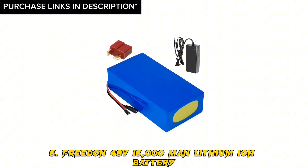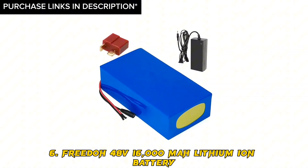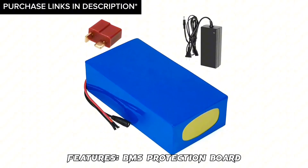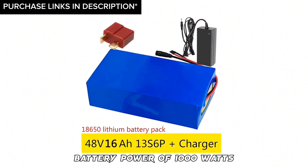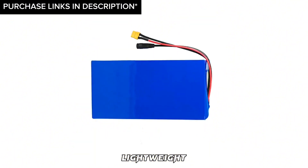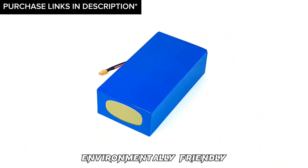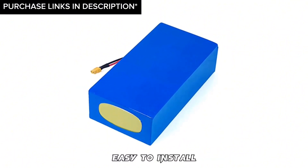Number 6: Frito 48V 16,000MAH lithium-ion battery. Features: BMS protection board, battery power of 1,000 watts, lightweight, not made with heavy metal materials, quick charge, environmentally friendly, and easy to install.